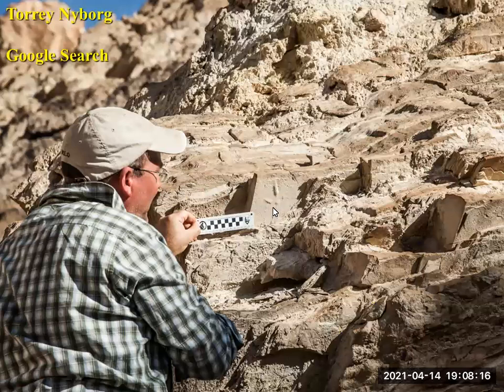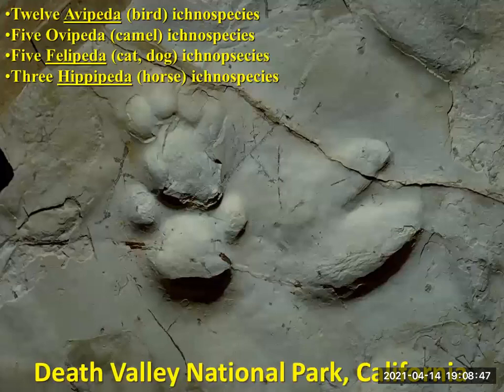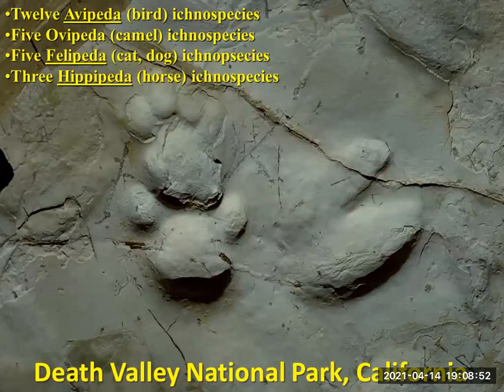If you want to learn more about me, you can do a Google search for my name. There's only one Tori Nyborg out there, and you'll see quite a bit about the tracks in Copper Canyon and Death Valley, but also quite a bit on crab work as well. That locality is amazing because it preserves one of the best Cenozoic mammal and bird tracks in the world.